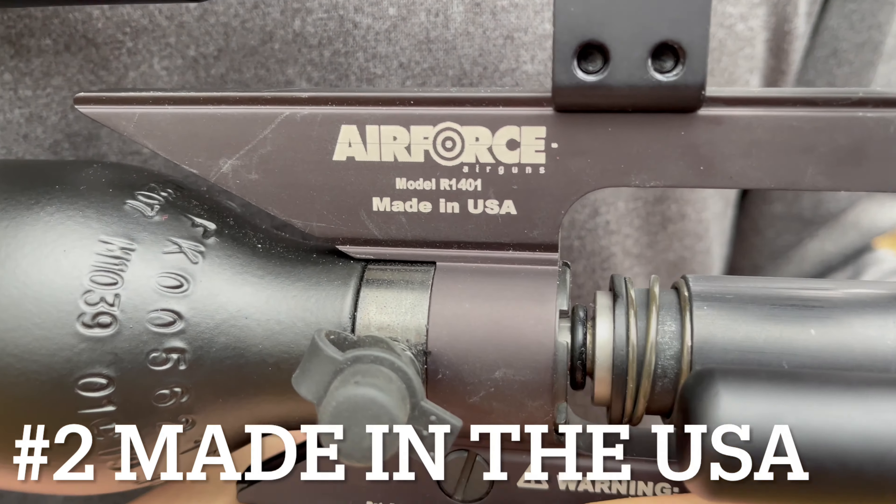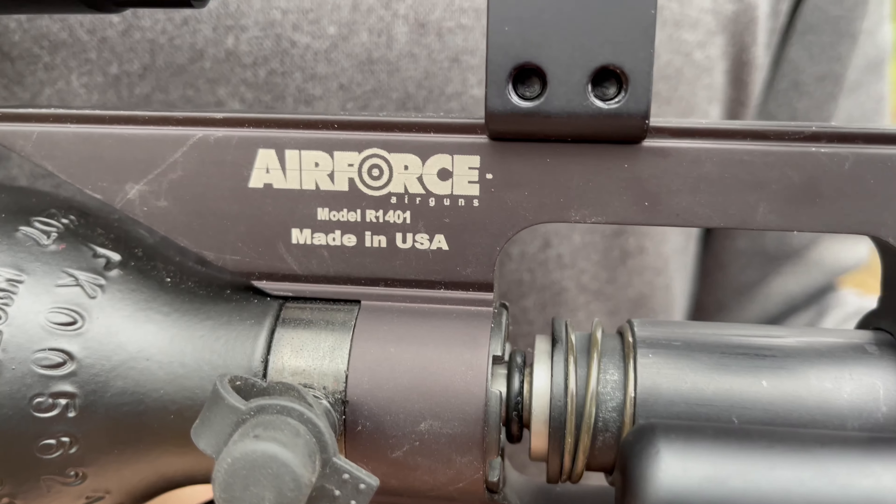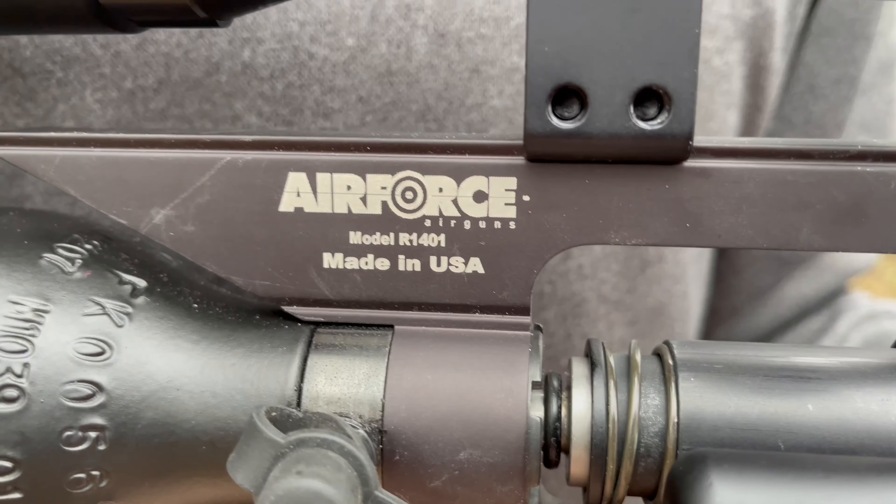At number two: made in the USA. As air guns go, this is a rarity, but this is one that'll make you proud.